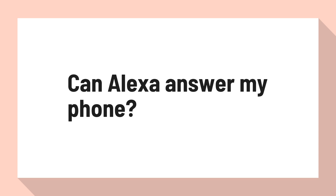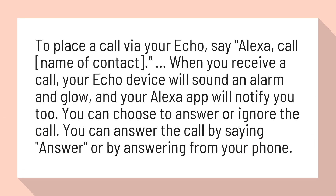Can Alexa answer my phone? To place a call via your Echo, say, 'Alexa, call [name of contact].'